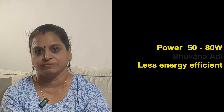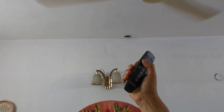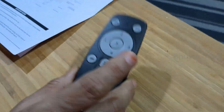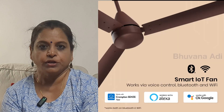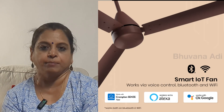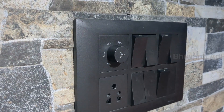All BLDC fans bypass regulators and use a remote for controlling speed, with features like timer for on/off, sleep timer, turbo, and more. There are also IoT models which are app-based and can be operated via Google Assistant or Alexa.